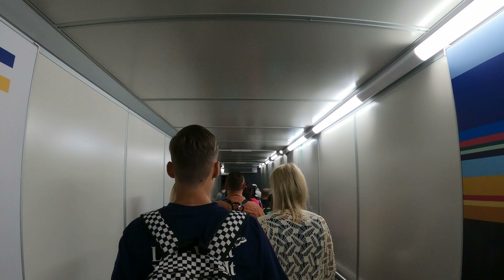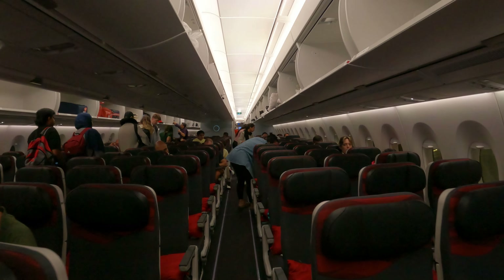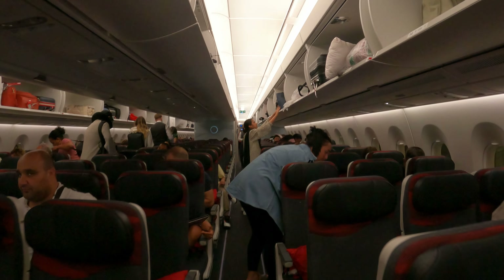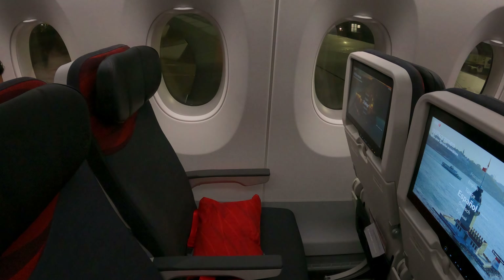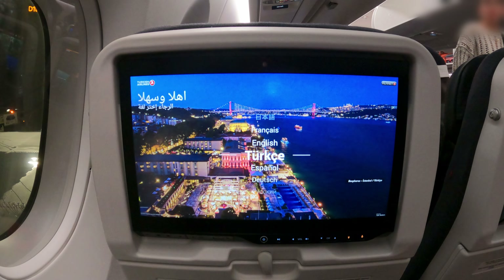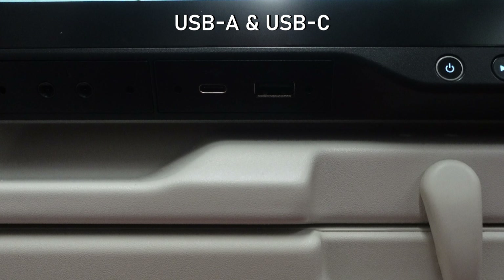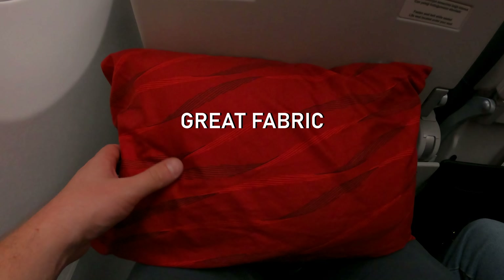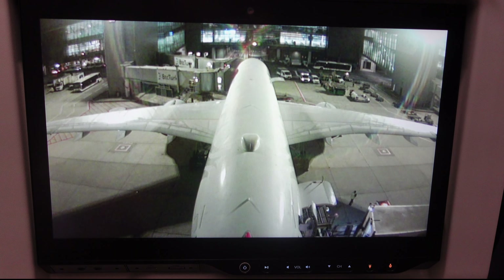This A350 has 32 lie-flat seats in business class and 297 in economy. The coach section is in a 3-3-3 layout. I am in 25 alpha today, a window seat in the middle of the plane. The seats are top-notch and they come with one of the largest entertainment screens in the industry. There is plenty of legroom, USB charging, power sockets, a seat-back pocket and a standard tray table. A pillow was already waiting, and blankets were available upon request.